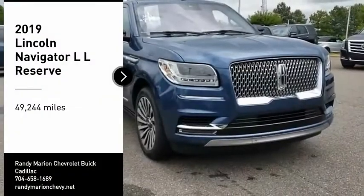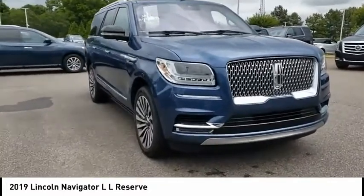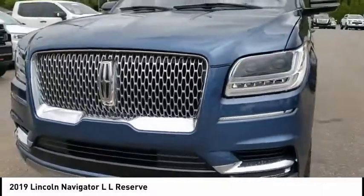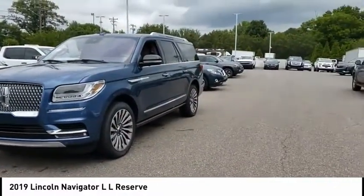You are going to love the 2019 Navigator L. The Lincoln Navigator L comes in either an RWD or AWD option. This large luxury SUV offers a longer wheelbase than the standard Navigator. With the extra length, carrying a large group in extreme comfort or loads of cargo is no problem at all.